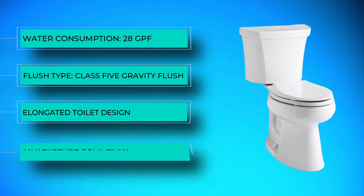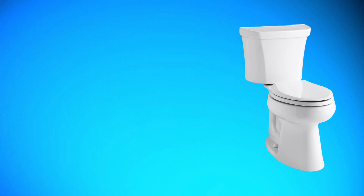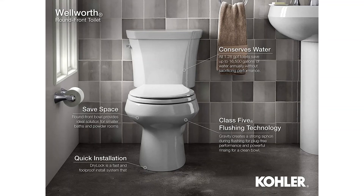The toilet has a double flush system, allowing you to choose between a 1.1 GPF or 1.6 GPF flush mode to save water. With Class 5 flushing technology, this is a high-flushing model that should never clog. The maximum water usage still complies with WaterSense's maximum water usage requirements for toilets.